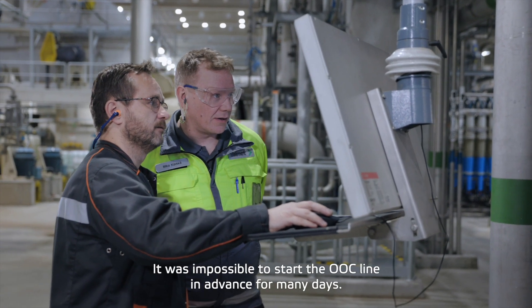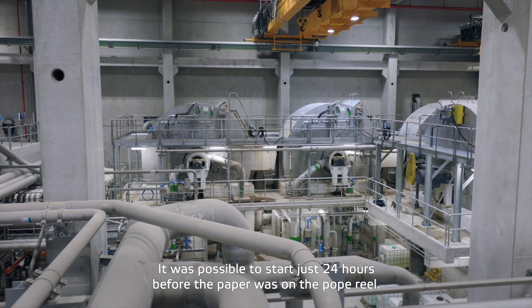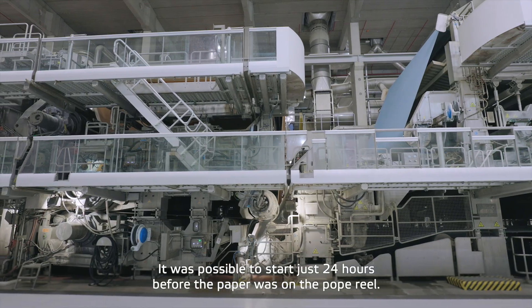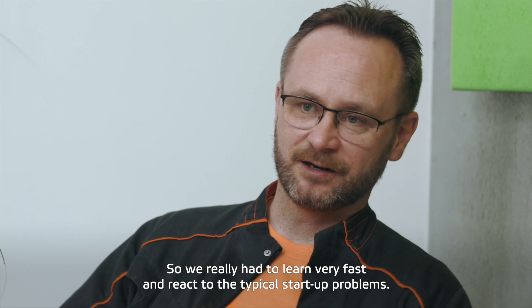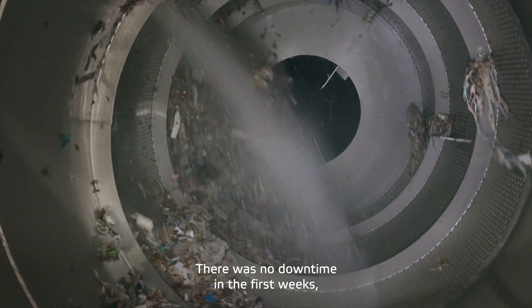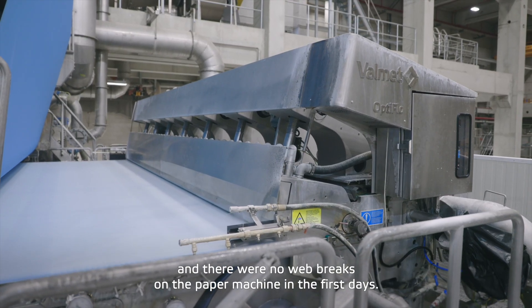The OCC line was not possible to start many days in advance — there was a chance to start just 24 hours before paper on the reel. So we had to learn very fast and react to typical startup problems. The first weeks were without downtime, and the first days on the paper machine were without web breaks. For me, that is something I will always remember.